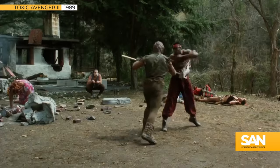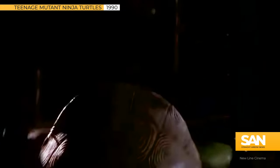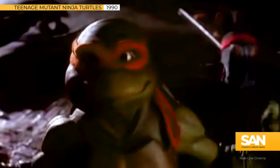When you hear the term mutant, you might think of a classic Hollywood B-movie, or maybe my favorite Heroes in a Half Shell, the Teenage Mutant Ninja Turtles.